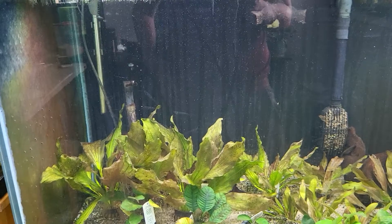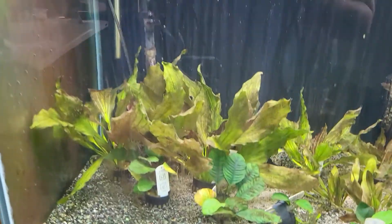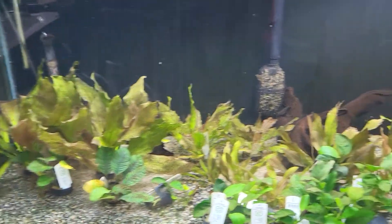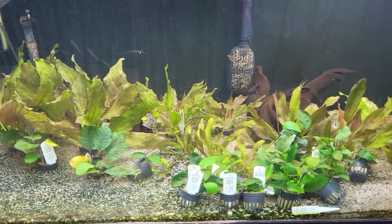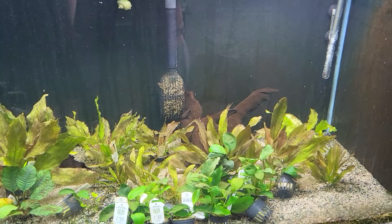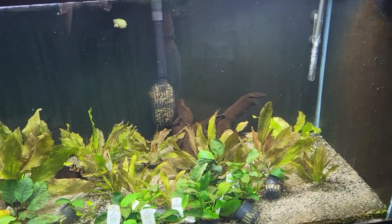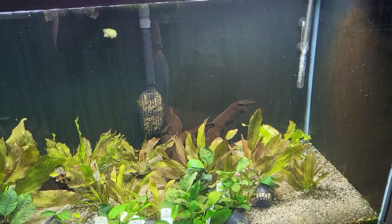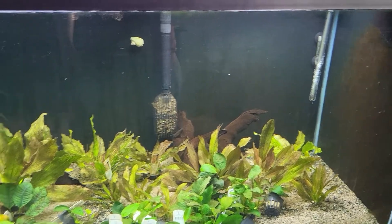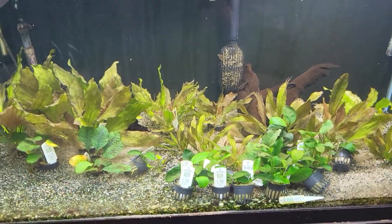In here we also have clown loaches and zebra loaches, which you can't see because they love to hide amongst all these huge plants. Plant selections include Anubias — coffee folia, barter rye, caladifolia. We also have potted flame swords, Atlansburg sword, and I believe there might be one or two Franz Stoffel swords left in here.